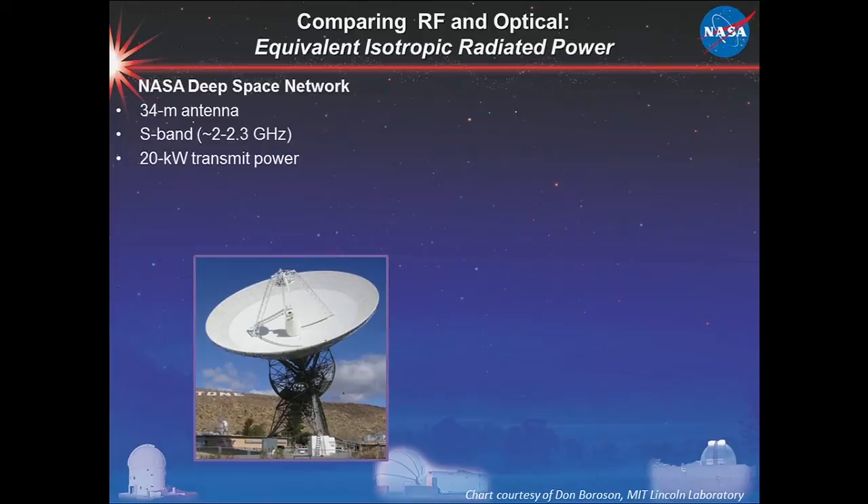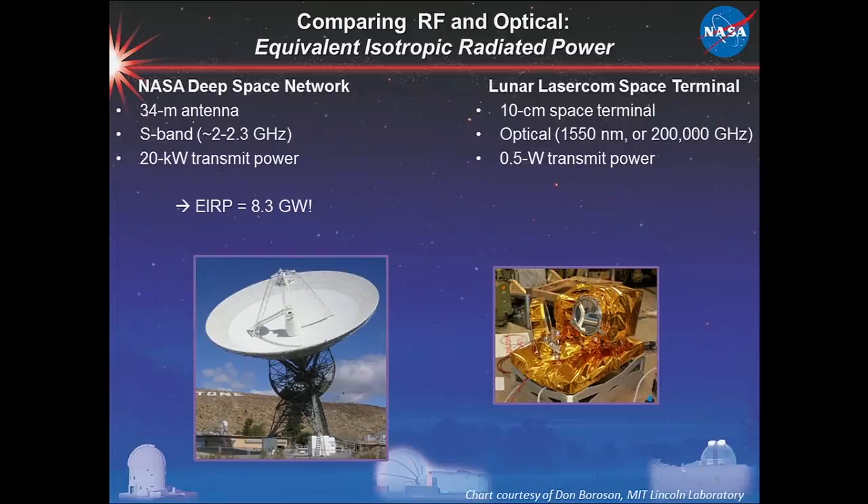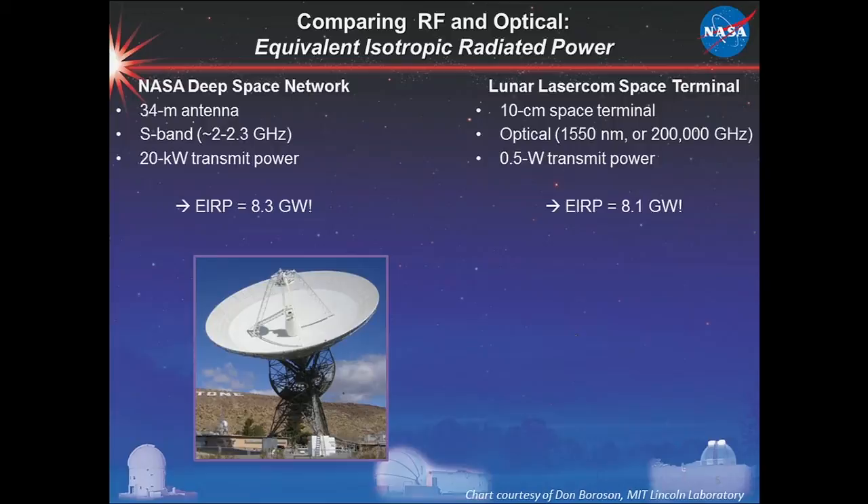Here's a comparison of equivalent isotropic radiated power to normalize the effectiveness of different transmitting systems. A 34-meter NASA Deep Space Network S-band antenna at two gigahertz requires 20 kilowatts and has an ERP of 8.3 gigawatts. The terminal we flew on LADEE is a 10-centimeter, four-inch space terminal at optical wavelengths — 200,000 gigahertz, 100,000 times higher in frequency. With one-half-watt transmit power, the ERP is about 8 gigawatts — essentially the same. And we're a lot smaller.